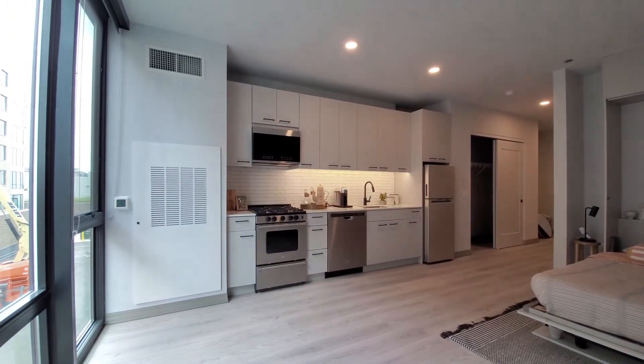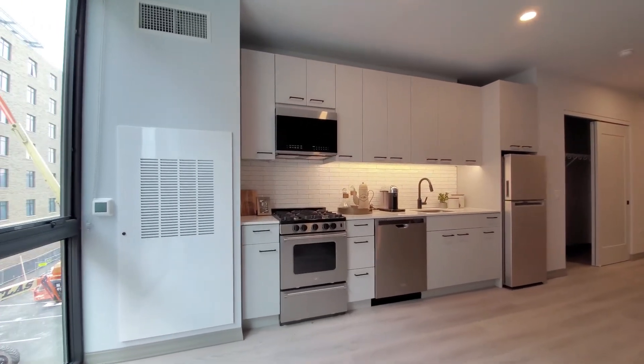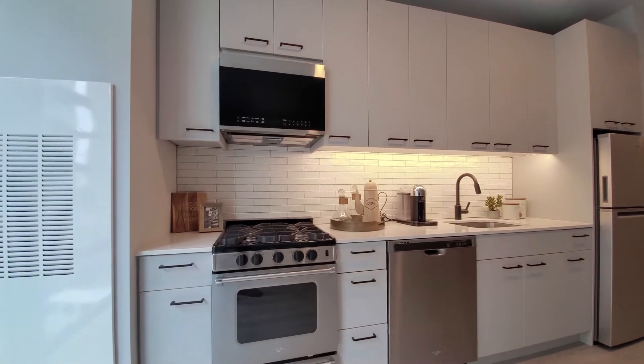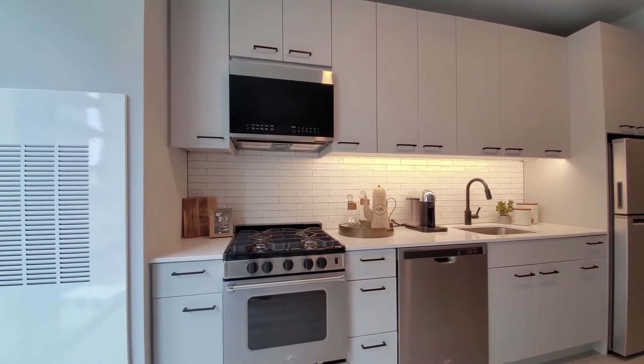It folds up and provides a desk space. Turning for a look at a sleek one-wall kitchen with a stainless steel appliance package. It includes a four-burner gas range, built-in microwave and dishwasher, really good cabinet and counter space for a studio.